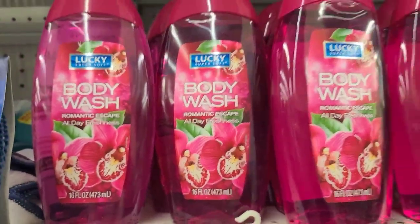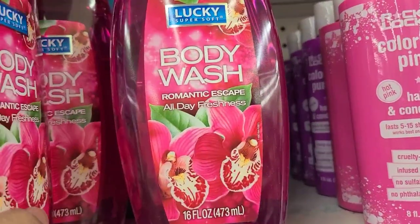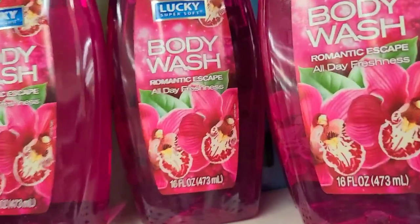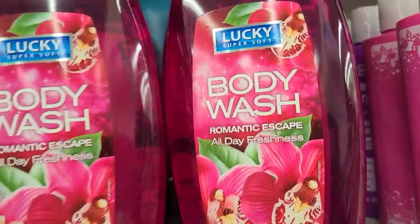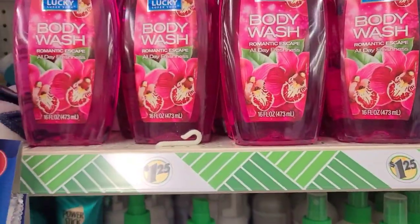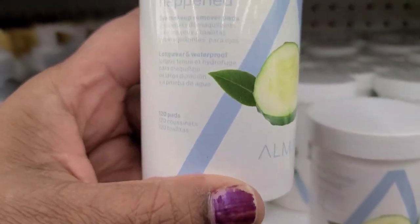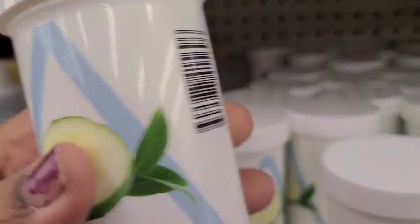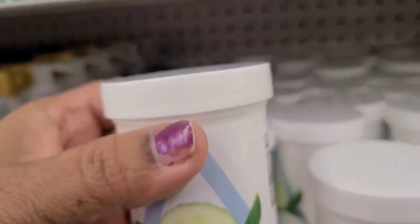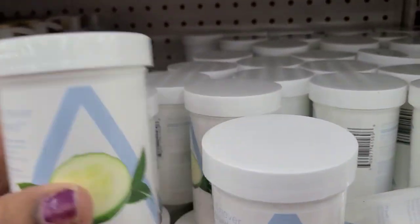Also new is the Lucky Super Soft Body Wash in Romantic Escape, 16 fluid ounces — I saw a post online that this is from a 99-cent store type brand, not a big Dollar Tree brand. They have the Almay Wipe It Never Happened Makeup Remover Wipes with 120 pads, and this is the cucumber one — I don't see the other variety.